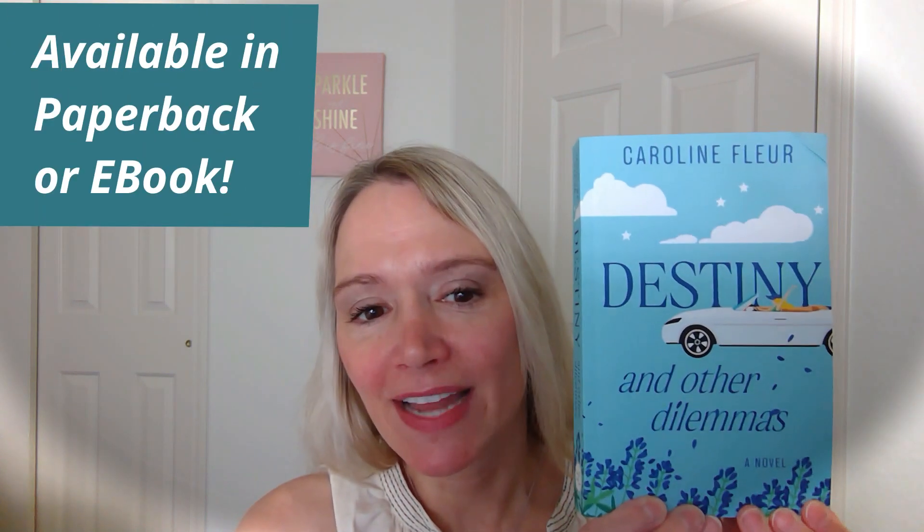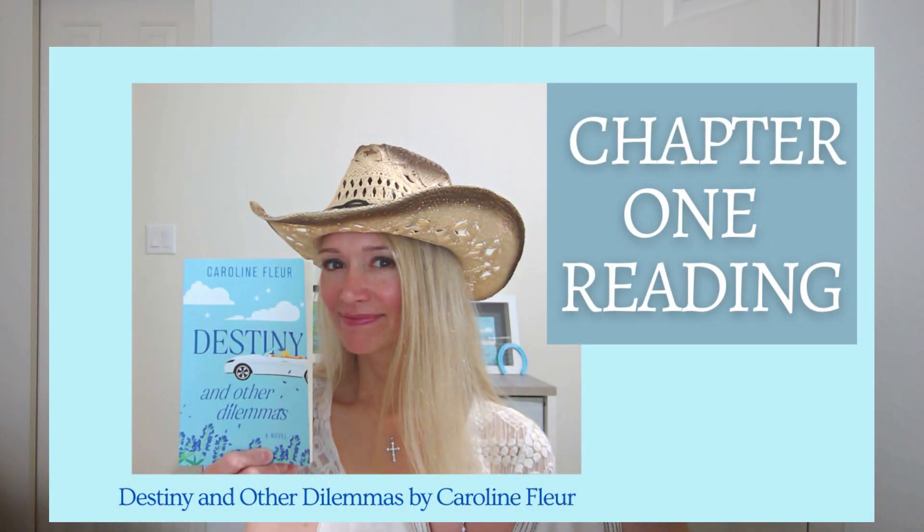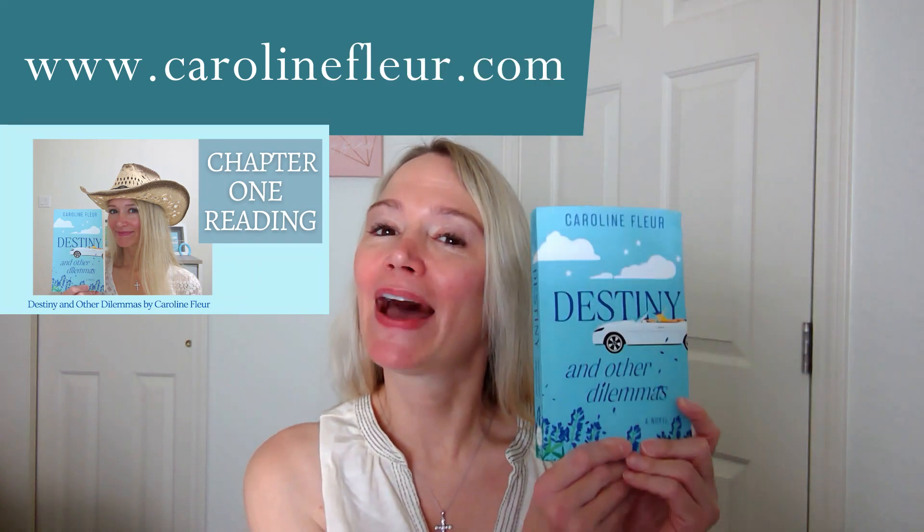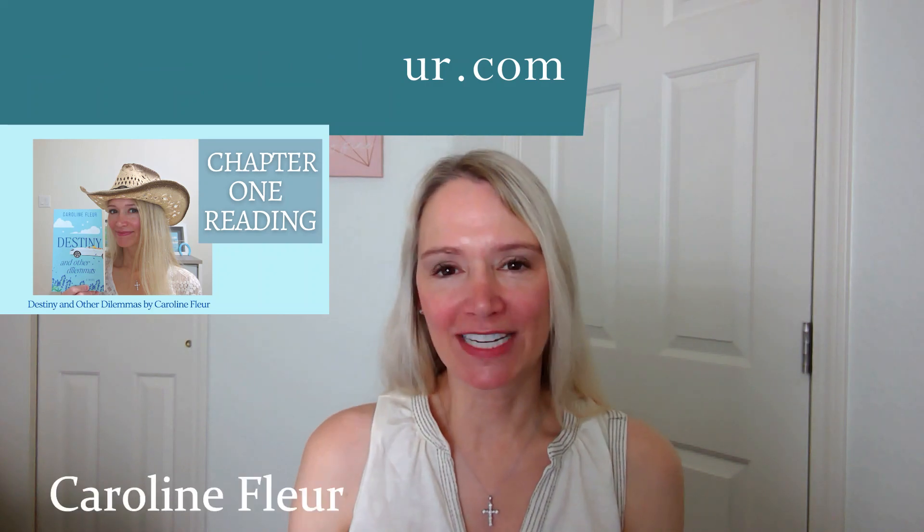What about you — do you have any strategies for keeping clutter out of your house or at least keeping it to a minimum? Let us know in the comment section below. If you've watched this far, thank you so much. I also want to remind you that I have a book out called 'Destiny and Other Dilemmas' — it's women's fiction and contemporary romance with a beautiful cover, making a great gift. If you'd like to hear the first chapter, go to my website — I'll put the link in the comments. If you want to know what happens in chapter two and beyond, you can buy it and find out. Thanks so much for watching, bye!